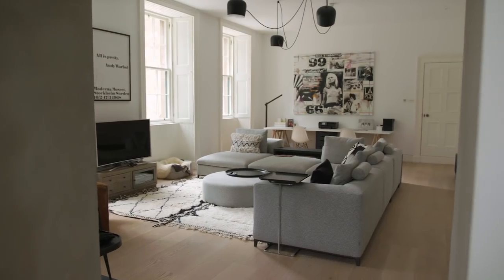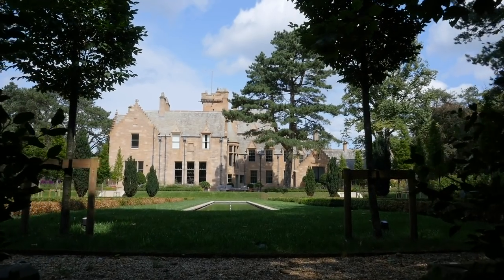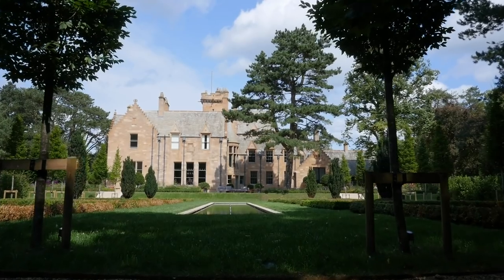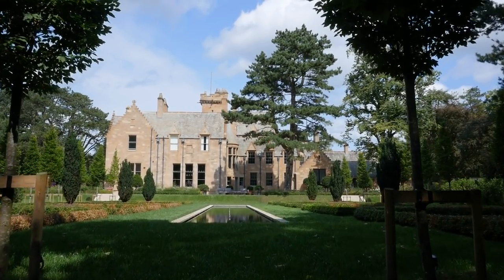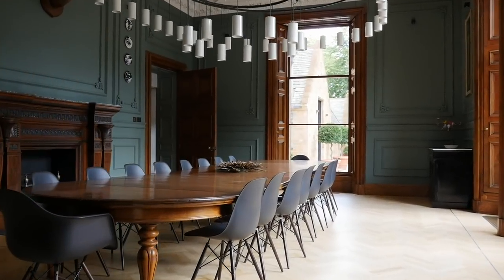The civil servants who gave us the keys said to me, 'I suppose you've got it.' And I, with all intentions, said no. I thought we were going to try and salvage as much. But we ended up gutting it. I mean, we lost 90% of the internal fabric of the building.